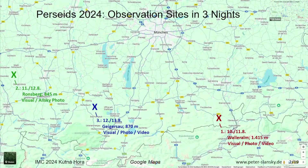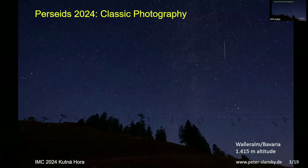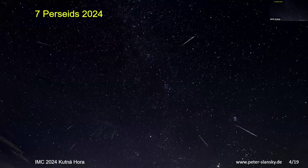Both observers did classic photography, capturing nice pictures from the Valar Alm. The advantage of classic DSLR photos is that you can see the colors of the Perseids very well — most of them have a color development from red to green. That green comes from the so-called green train, which relates to the morphology and individuality of a meteor — not just counting, but understanding the shape of each individual meteor. You can also combine photos into a composite version.